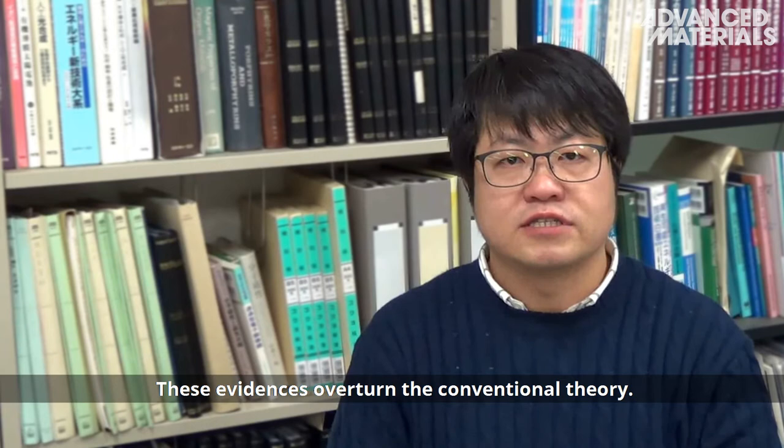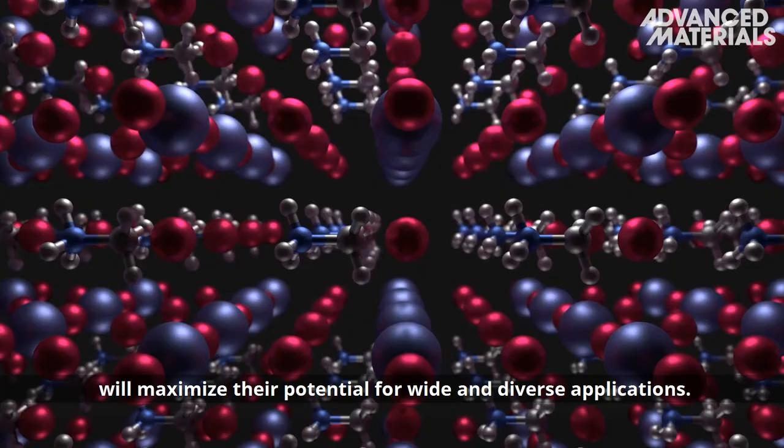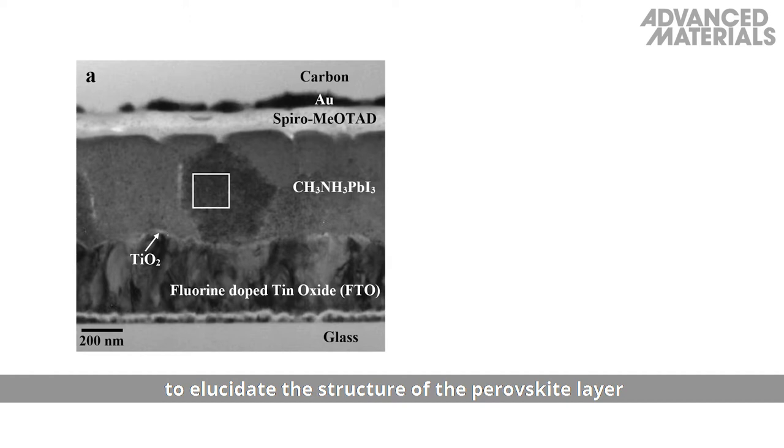Especially, the existence of the spontaneous superlattice will maximise their potential for wide and diverse applications. The authors used transmission electron microscopy to elucidate the structure of the perovskite layer in a methylammonium lead iodide solar cell.